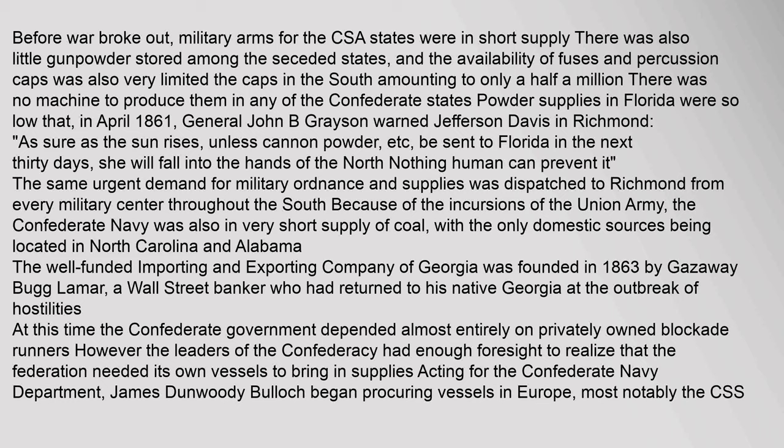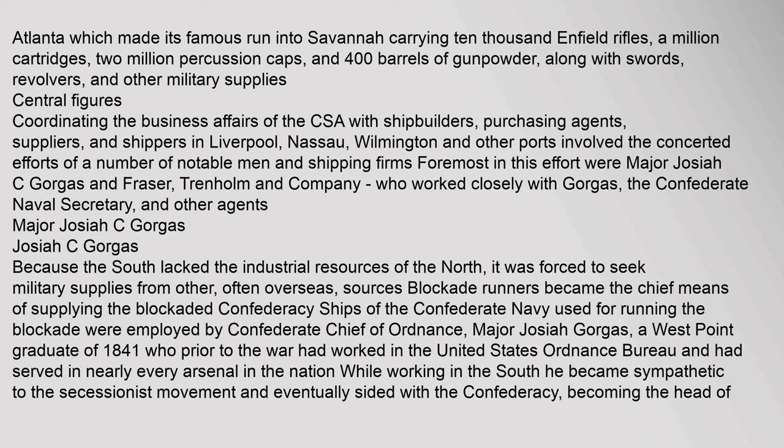The same urgent demand for military ordnance and supplies was dispatched to Richmond from every military center throughout the South. The Confederate Navy was also in very short supply of coal, with the only domestic sources located in North Carolina and Alabama. The well-funded Importing and Exporting Company of Georgia was founded in 1863 by Ghazaway Lamar, a Wall Street banker who had returned to his native Georgia at the outbreak of hostilities. The Confederate government depended almost entirely on privately owned blockade runners; however, the leaders of the Confederacy had enough foresight to realize that the Federation needed its own vessels. Acting for the Confederate Navy Department, James Dunwoody Bullock began procuring vessels in Europe — most notably the CSS Atlanta — which made its famous run into Savannah carrying 10,000 Enfield rifles, a million cartridges, two million percussion caps, 400 barrels of gunpowder, along with swords, revolvers, and other military supplies.